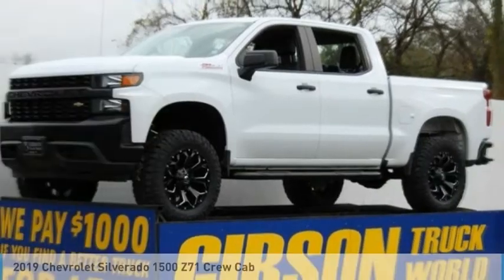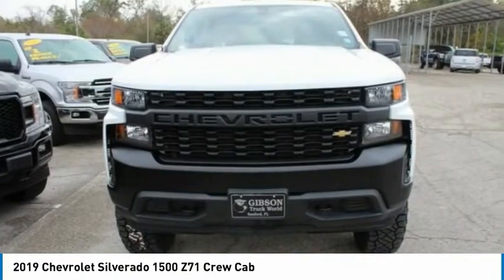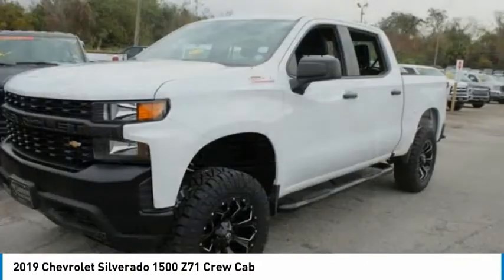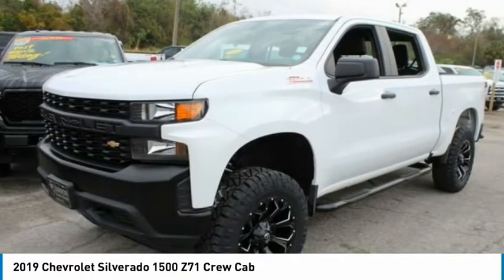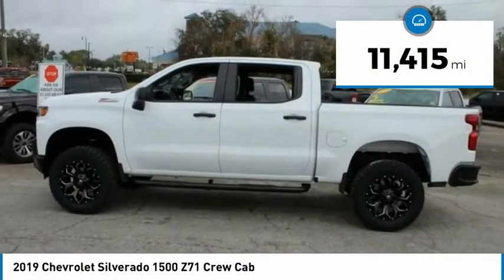Love the 2019 Chevy Silverado 1500. The Chevy Silverado 1500 has the lowest cost of ownership of any full-size pickup. This vehicle has less than 15,000 miles.